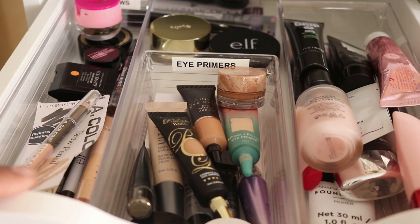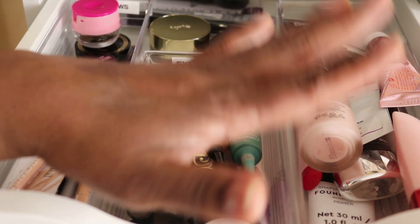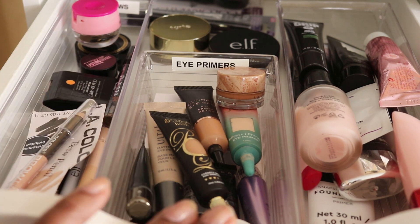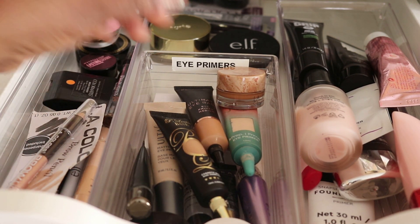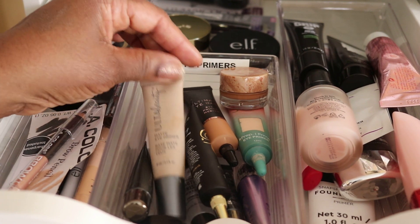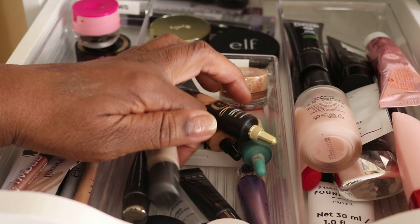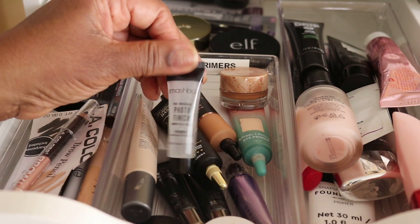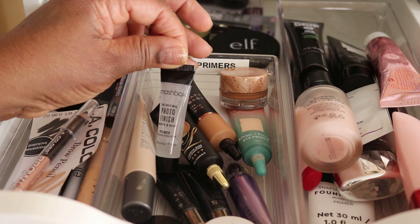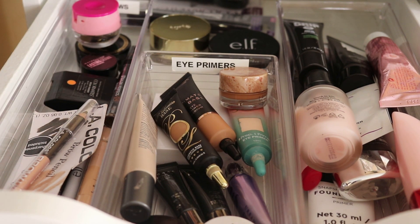Now let's shop my stash from the other side of the room — the other set of Alex drawers. In the top drawer are brow products, eye primers, and face primers. For an eye primer I already have Fenty in my tray, but I like to pull another one to play around with, so let's go in with Smashbox Photo Finish Smooth and Blur Eye Primer.